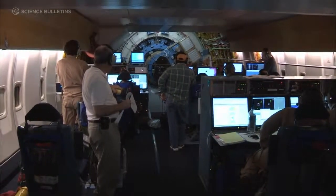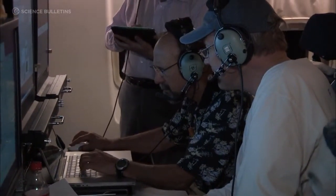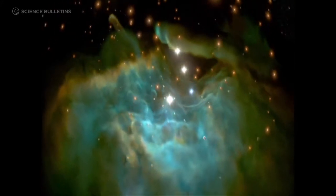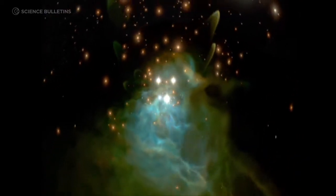We just reached 40,000 feet. The main goals of SOFIA are to study the environment where stars are forming and what is happening there, and also how planets form — trying to put this into the bigger picture of how did life form.